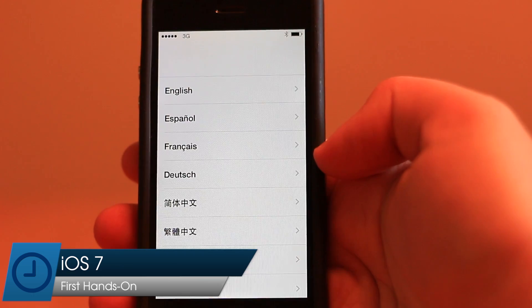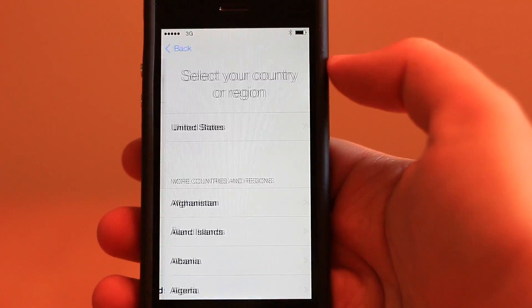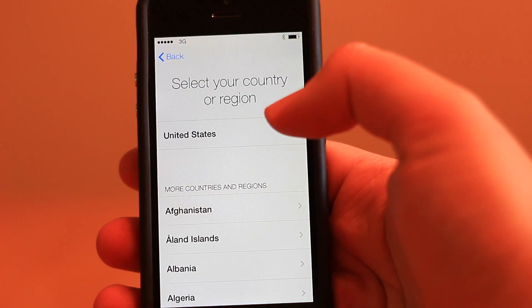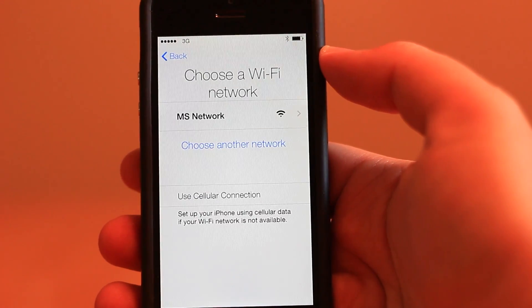Today we're taking a first glance at iOS 7, Apple's latest update to iOS. When you start up your phone for the first time, you'll immediately notice just how different things look. The entire setup process is black and white, and there's barely any user interface to be found at all.